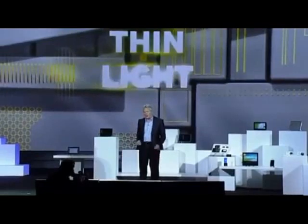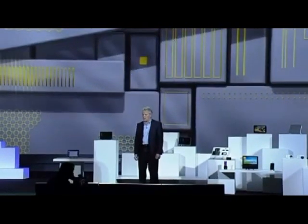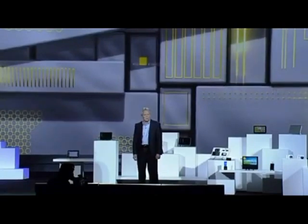They're super thin and lightweight. Because OLEDs produce their own light, they don't require a thick, heavy, power-consuming backlight. And now, thanks to Samsung technology, they can be flexible as well.